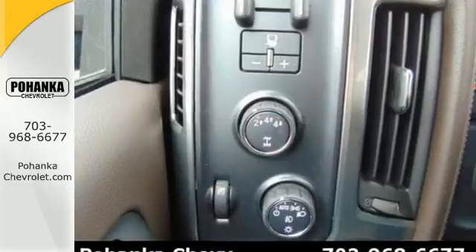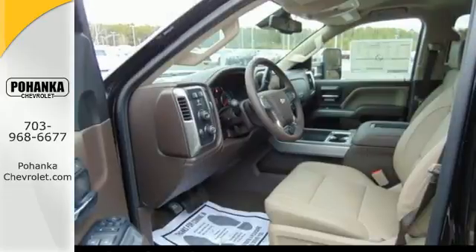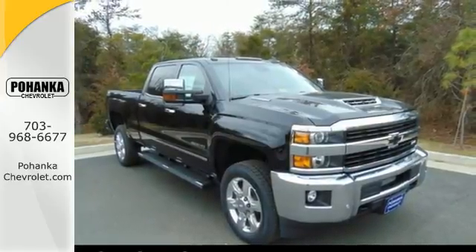Want a little music? The auxiliary input allows you to customize your entertainment. It'll never be shy about flexing its solid steel muscle, so put the Silverado 2500 HD to work today.